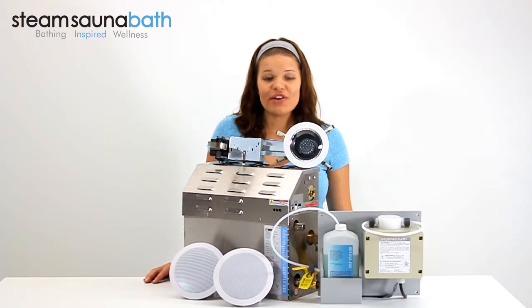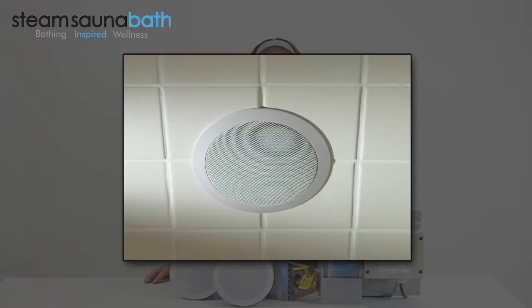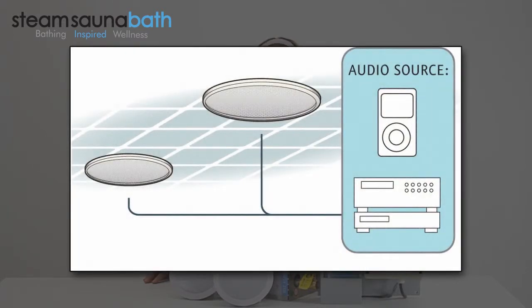The Music Therapy speakers are designed for inside the shower and are suitable for most sources of audio input. The speakers contain a 1 inch tweeter, are rated at 8 ohms, and have 30 watts of power each.